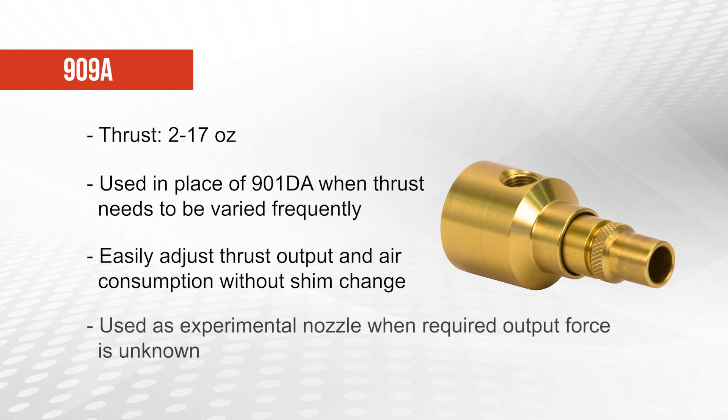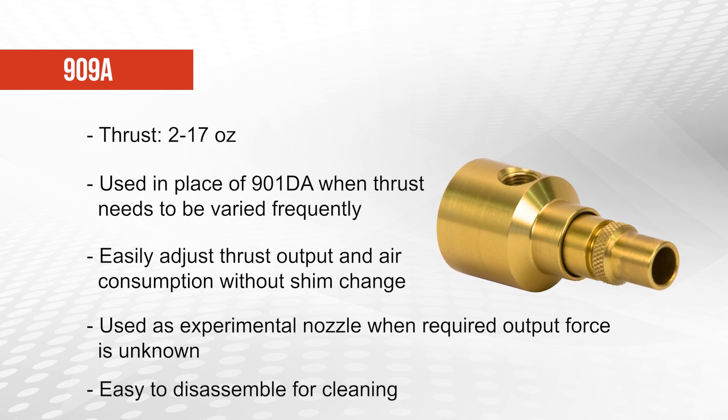The 909A can also be used as an experimental nozzle when the required blow-off force is not known, and it can also be easily disassembled for cleaning.